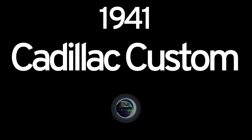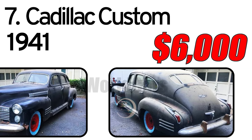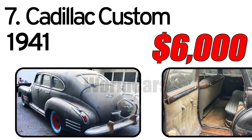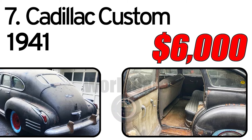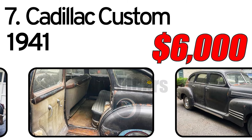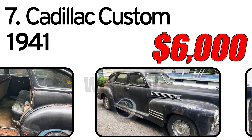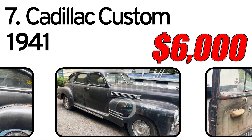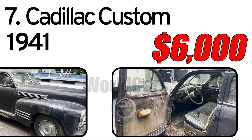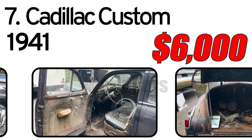Number 7: Cadillac Custom, 1941 Year of Issue. 1941 Cadillac 4, ready for restoration. Photo of signed title in ad photos. Vehicle is complete. No keys and does not run. I have all four hubcaps; two rims and tires are new, five rims total.